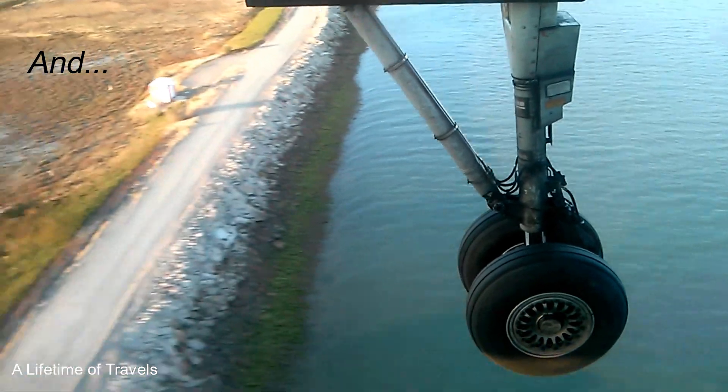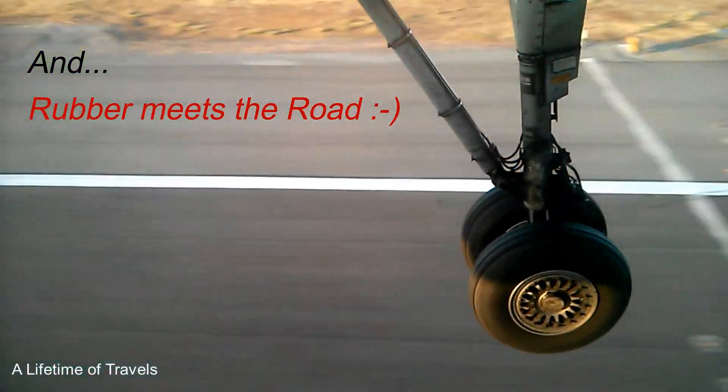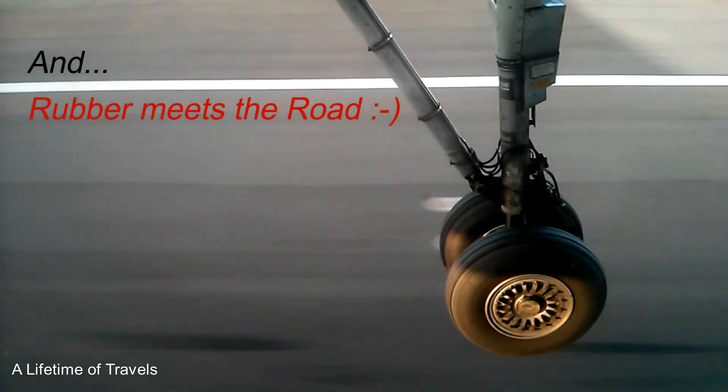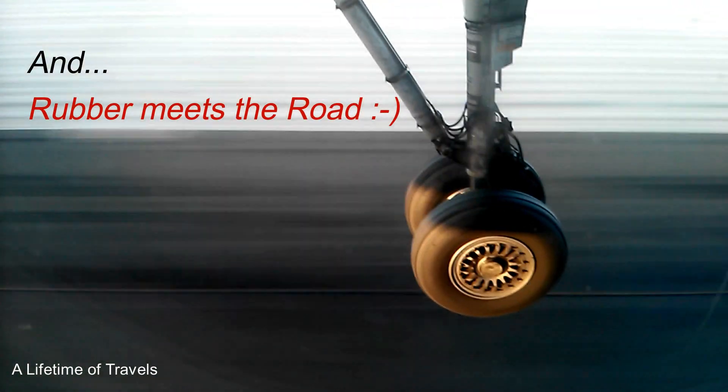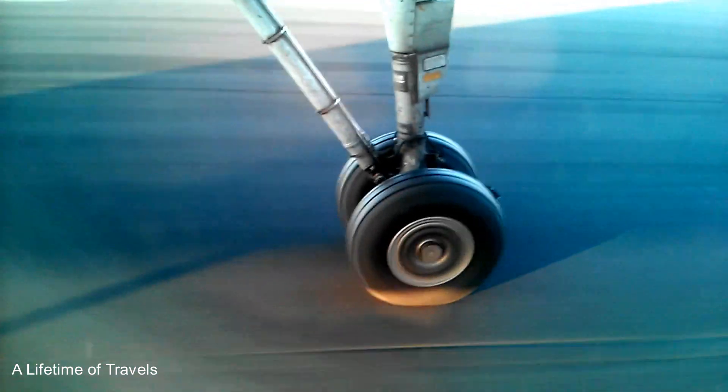And there's land — great. Rubber meets the road. Watch, watch, watch — there — boom! Boom! Let's watch it again in slow motion.